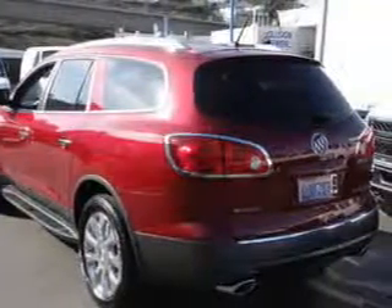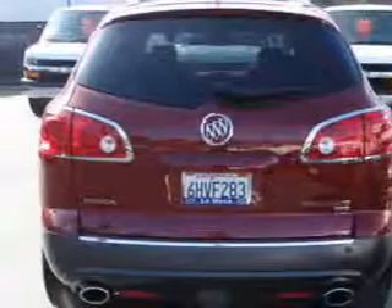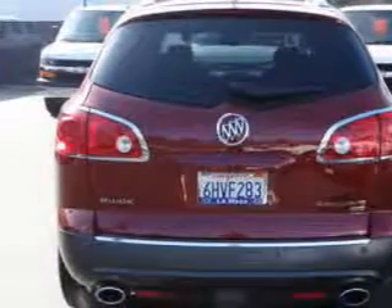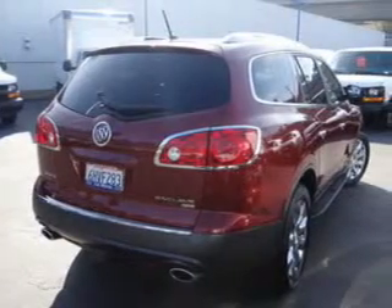featuring the new exclusive two-year, 30,000-mile standard CPO maintenance plan, a 12-month, 12,000-mile bumper-to-bumper warranty, and a five-year, 100,000-mile powertrain limited warranty on this certified pre-owned vehicle.